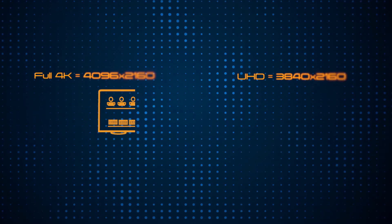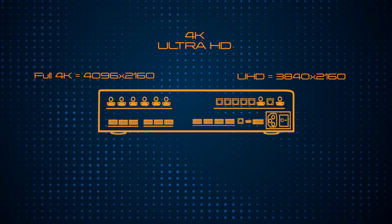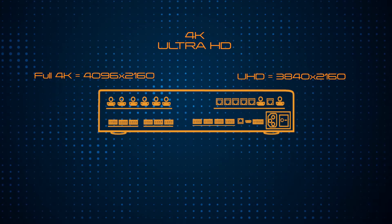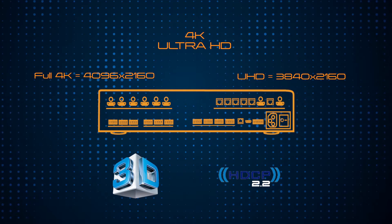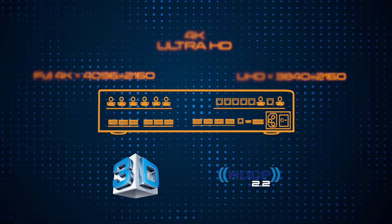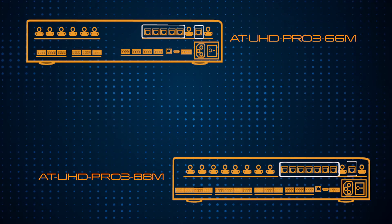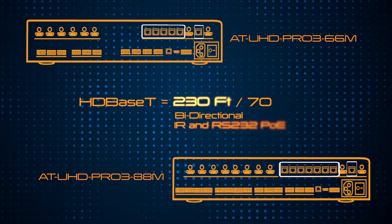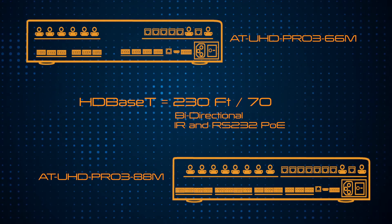Atlona built these units to support the transmission of 4K and ultra-HD signals up to 60Hz. They also offer 3D passthrough and meet HDCP 2.2 guidelines. The 66M and 88M provide long-distance transmission of 230 feet per HDBaseT output.